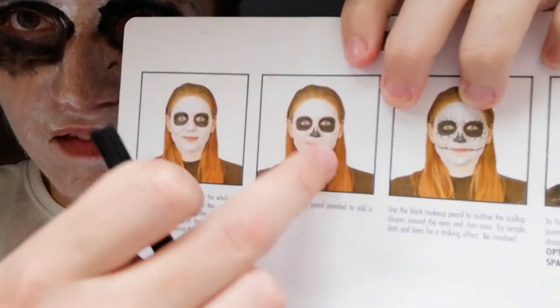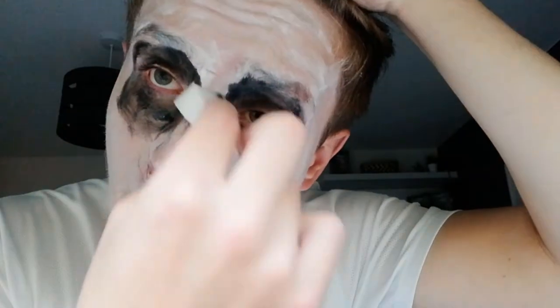Oh my god, it's like the worst thing ever. Next, use the black makeup pencil provided to draw the skeleton nose shape. Got the black pencil. This is not going to go well. It's so ticklish — that's literally gone all over the place except for my nose. Then you fill in the outline with the black makeup. Then you use the pencil to outline scallop shapes around the eyes and chin area. Simple dots and lines for a striking effect — be creative. I'll try, but I can't guarantee anything because I am apparently terrible at Halloween makeup.